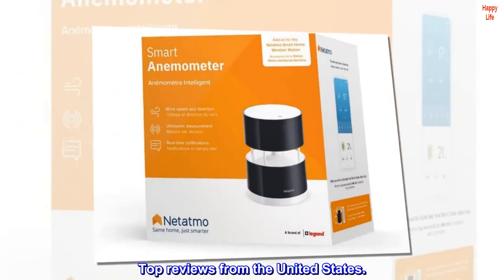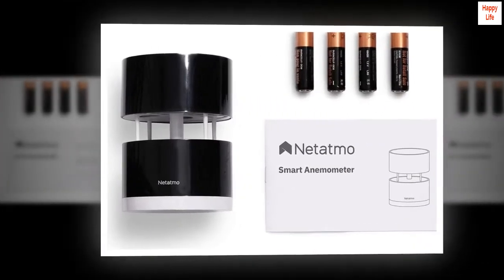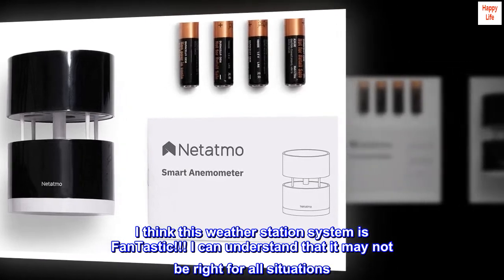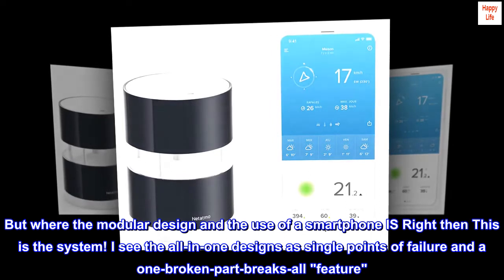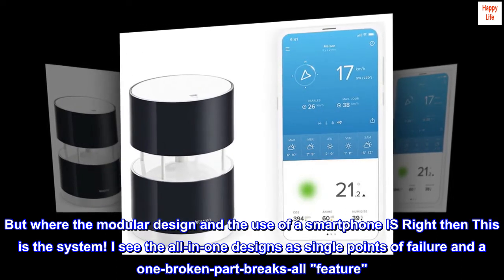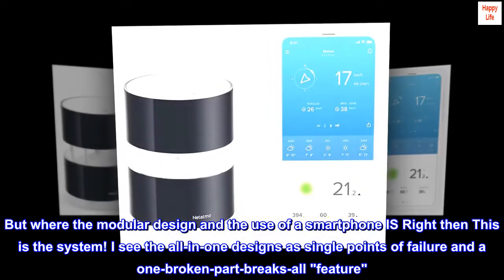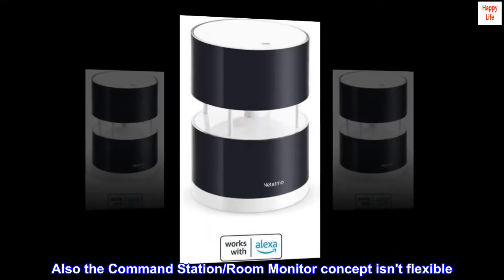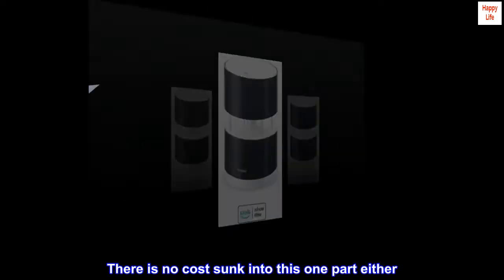Top Reviews from the United States. Fantastic Weather Station. I think this weather station system is fantastic. I can understand that it may not be right for all situations, but where the modular design and the use of a smartphone is right, then this is the system. I see the all-in-one designs as single points of failure — one broken part breaks all. Also, the command station room monitor concept isn't flexible. There is no cost sunk into this one part either.